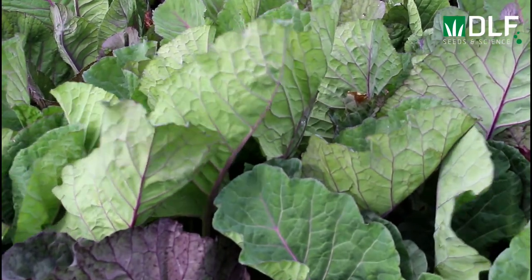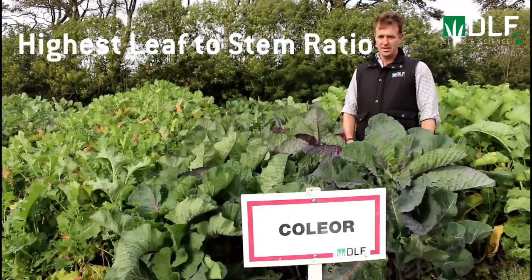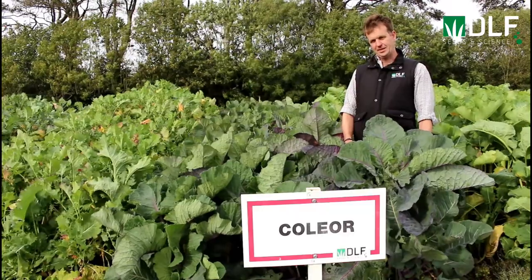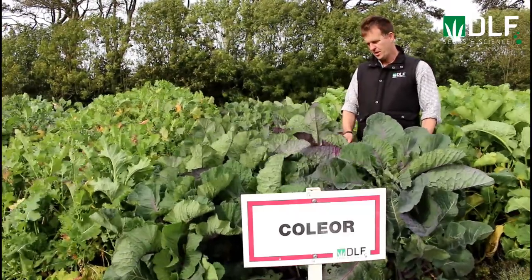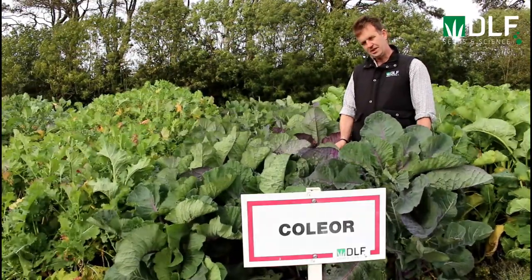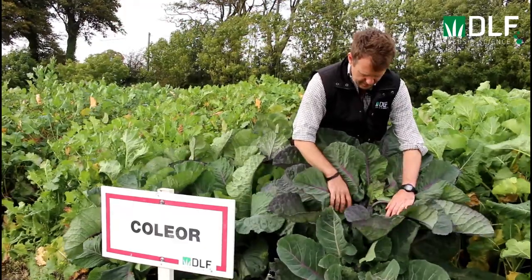Collier Kale had the highest leaf to stem ratio on the last trials, which was carried out back in 1997 — believe it or not — but it's now back on the market. It's a beautiful kale, with the highest leaf to stem ratio of all the kales tested in those trials.